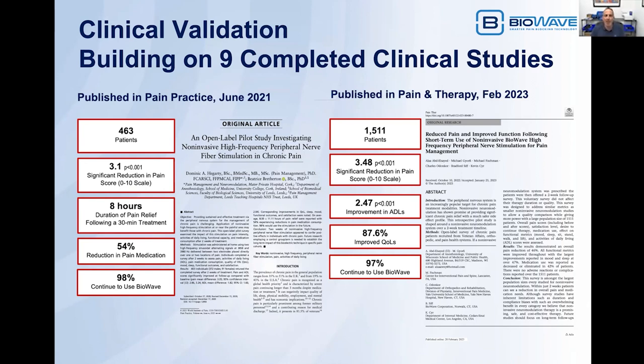In the study more recently published in Pain and Therapy in February of 2023, covering 1,511 patients, the average reduction in pain scores was 3.48 points on a scale of 0 to 10 (standard VAS scale). There was a 2.47 point improvement in ADLs on a scale of 0 to 10. Quality of life score measurements improved by 87.6%, including better sleep, better improvement in mood, able to walk further, able to stand longer, among other things. And 97% of patients said they would continue to use BioWave.